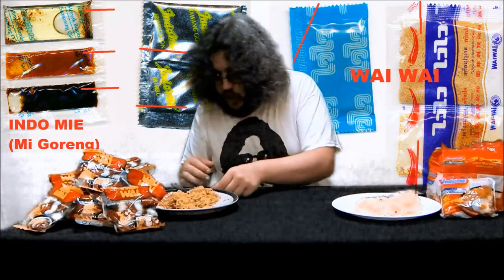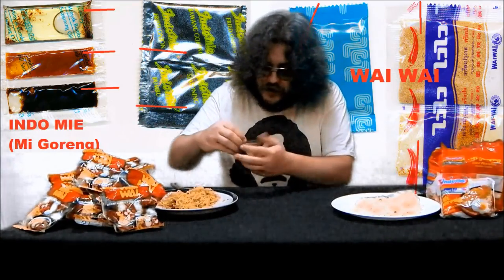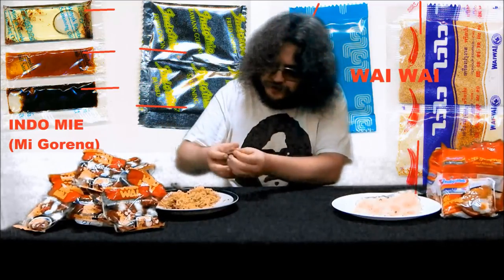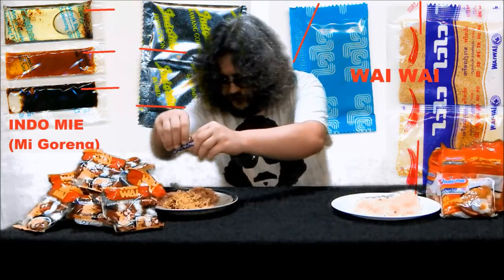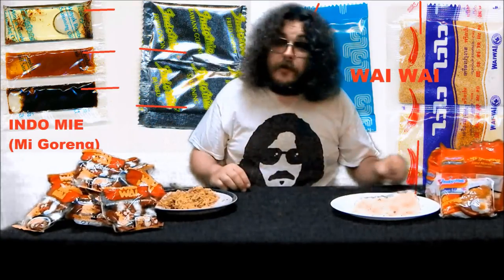You really need a pair of scissors if you want to cook Mi Goreng. Not so with Wai Wai. The serrations run in the right direction, allowing you to open the pouches and put the contents on your food without spilling it everywhere.